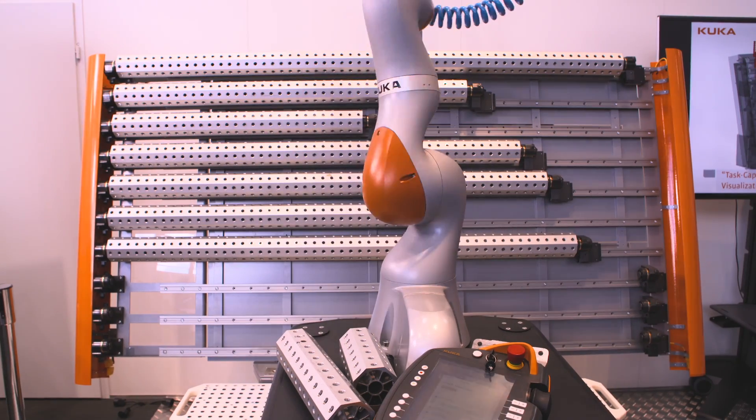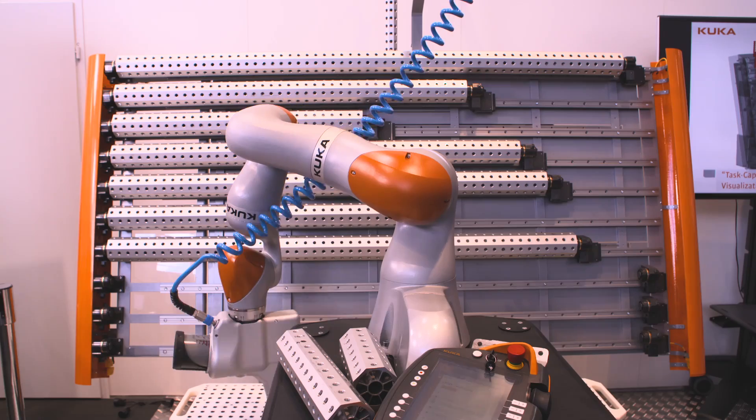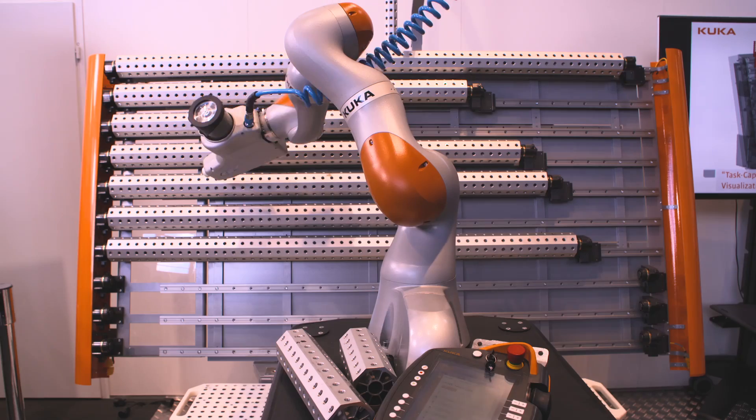In our case it's the construction of grippers out of bars. It's about one-of-a-kind production, which means even though we have basic similar processes and parts, each final product will look totally different.